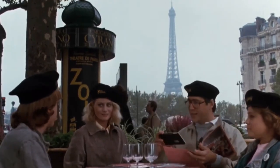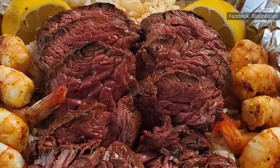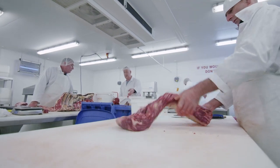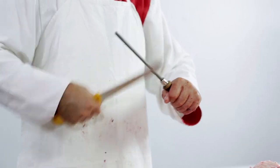In France, hanger steak is a prized cut, served as a steak in its own right. Until more recently, however, in the U.S., you were more likely to find hanger steak as part of a stew. That said, butchers in the United States understood the value of the meat, often saving it for themselves, which is why hanger steak is also known as butcher's steak.